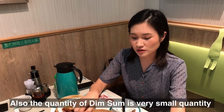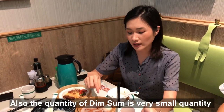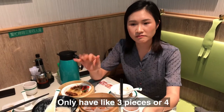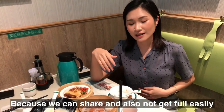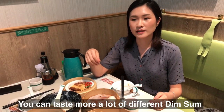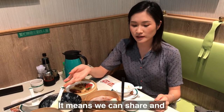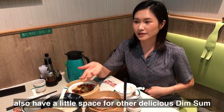The quantity of dim sum is very small — for example, you only get about three pieces of pork per basket. Because of this, you can share and taste more varieties of different dim sum rather than eating a lot of one dish. It means you can share and save space to try other dishes.